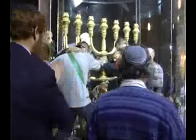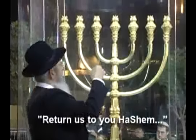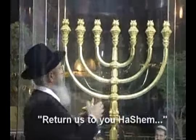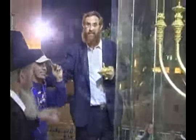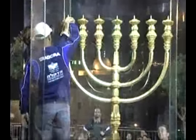The protective frame is removed and the menorah is set safely in its new position. Rabbi Yisrael Ariel of the Temple Institute sets the first oil lamp in place. Yehuda Glick, the Institute's director, along with the moving foreman, places the seventh lamp.